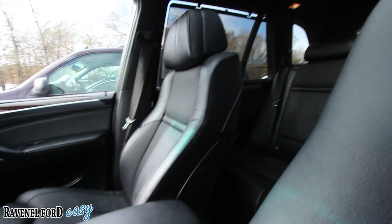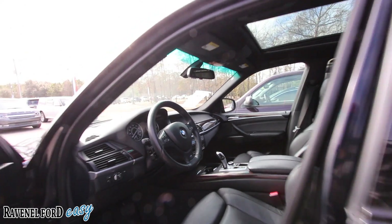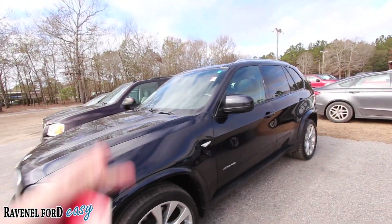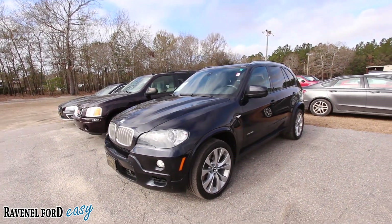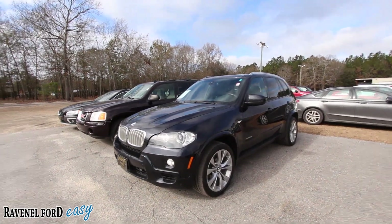If you're interested in buying this beautiful BMW X5 right here at Ravenel Ford, give them a call. What a great deal — low mileage. I mean, where are you going to find one that clean for a 2010, right here today at Ravenel Ford and on Charleston Car Videos, the number one for-sale YouTube channel out there.